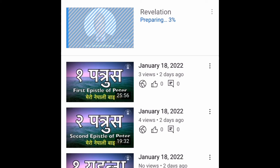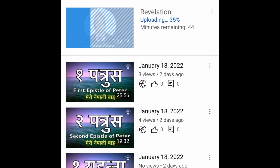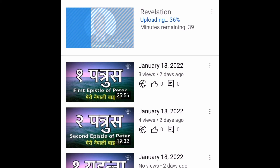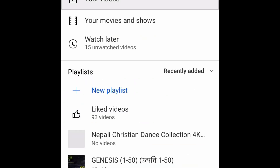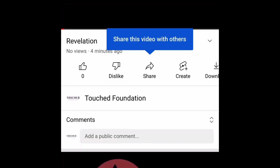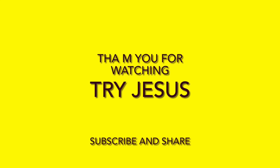It's already uploading now. As you can see, my video is uploaded to my channel. Thank you very much for watching this video — hopefully you found it very helpful. Please subscribe and see you on my channel, thank you.